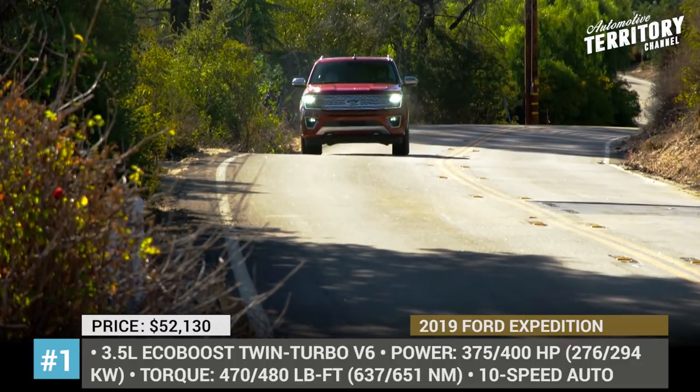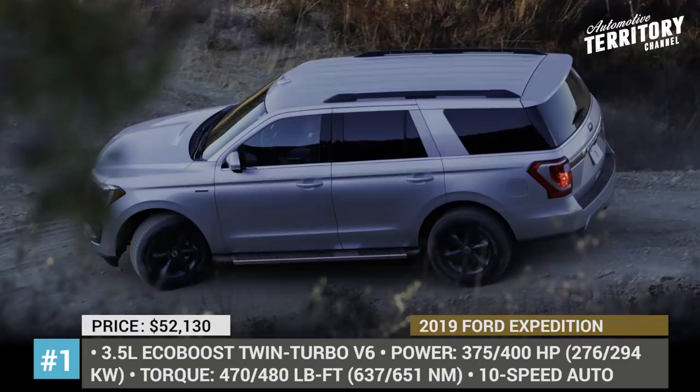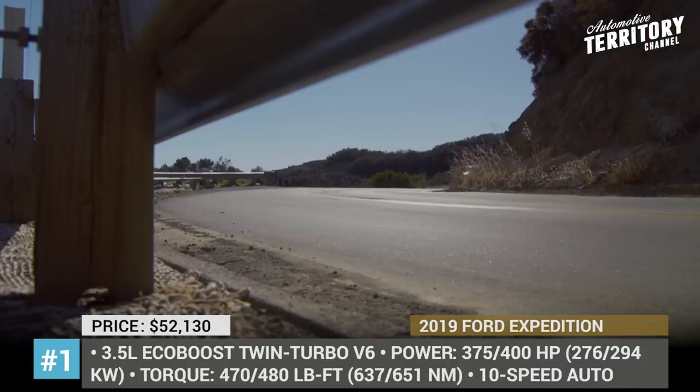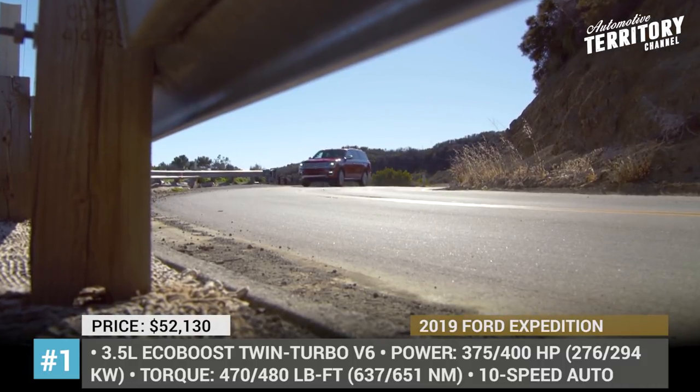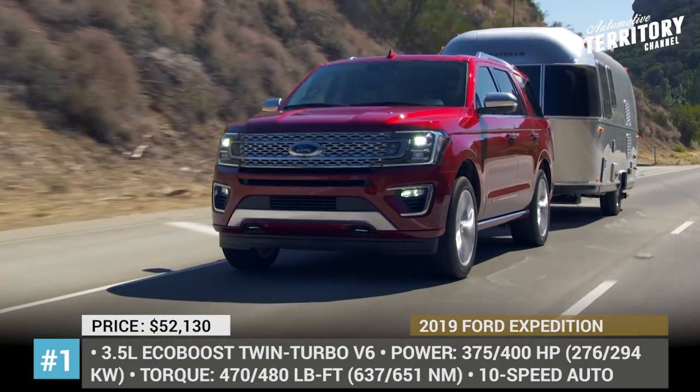The Expedition went through a redesign as recently as 2018, so it is rather technologically savvy, equipped with a SYNC 3 infotainment, Wi-Fi hotspot, available rear-seat entertainment, and smart driver-assist technologies, including blind-spot information system.